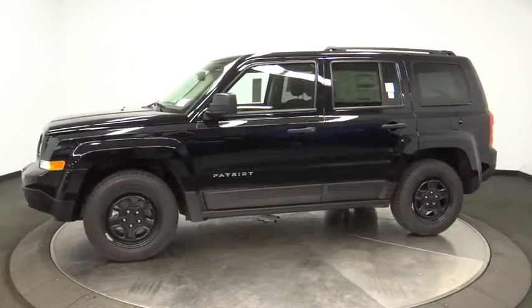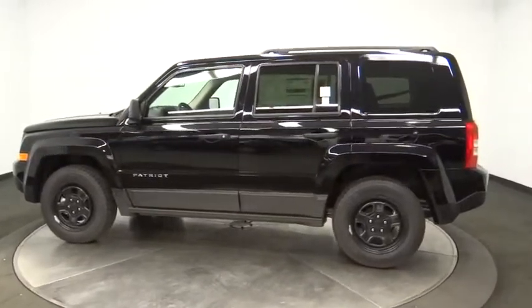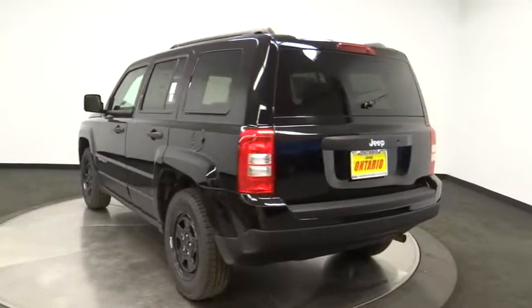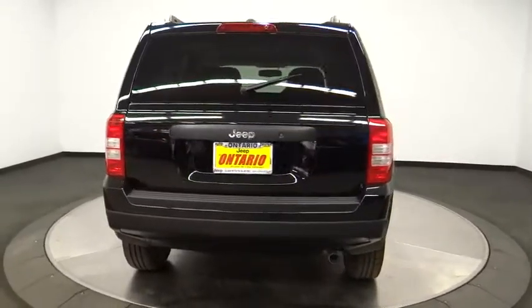The Patriot has plenty of room inside for any size family. Here are some of this vehicle's great options: stability control, traction control, anti-lock braking system, Bluetooth, power steering, adjustable steering wheel, cruise control, auto dimming rear view mirror.